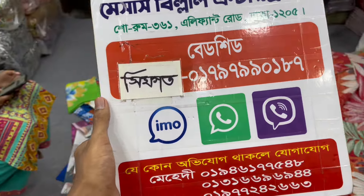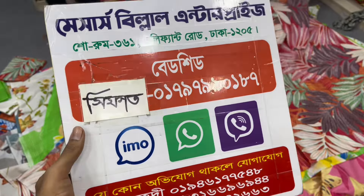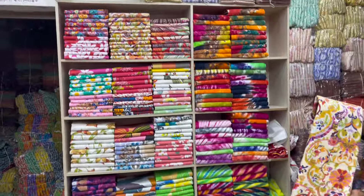If you don't have a bed sheet, you can place an online order. Today's video is going to show you the best. Assalamualaikum.